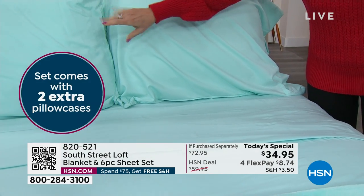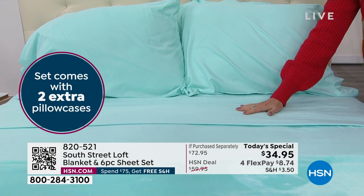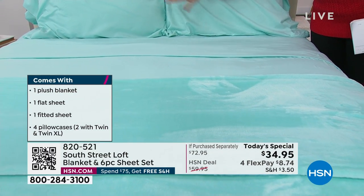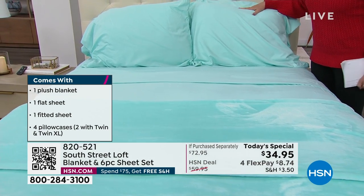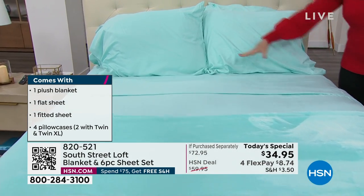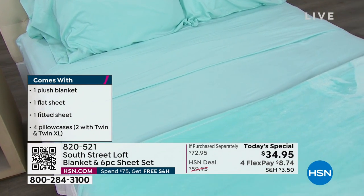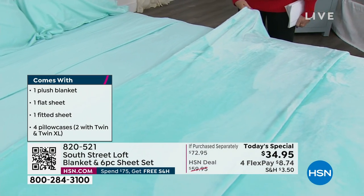We're giving you extra pillowcases — double the pillowcases. If you order a twin you get two pillowcases; if you order the full, queen, king, or California king you get four pillowcases. Flat sheet, fitted sheet, four pillowcases — and I'm still not done, which is why we have sold so many today already.